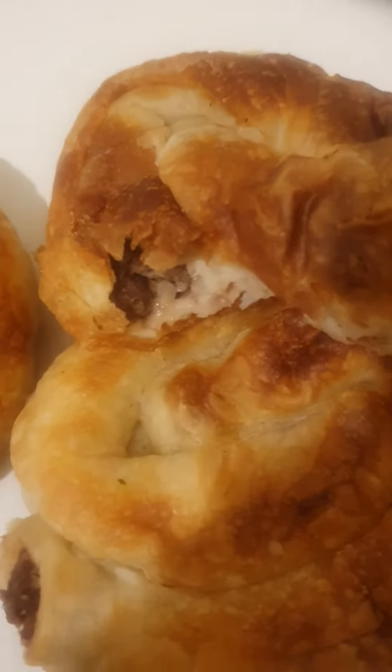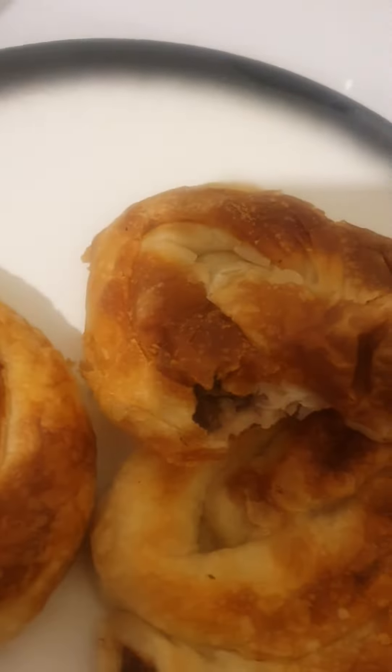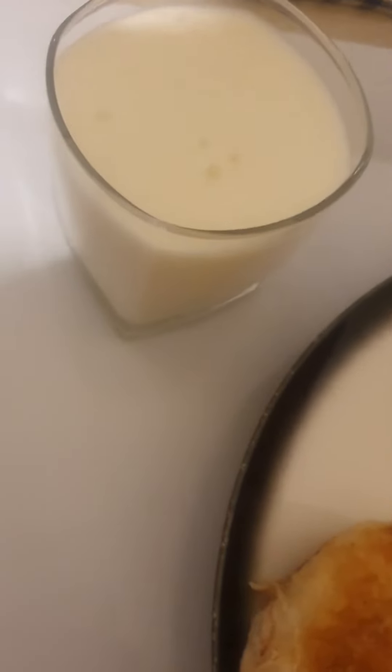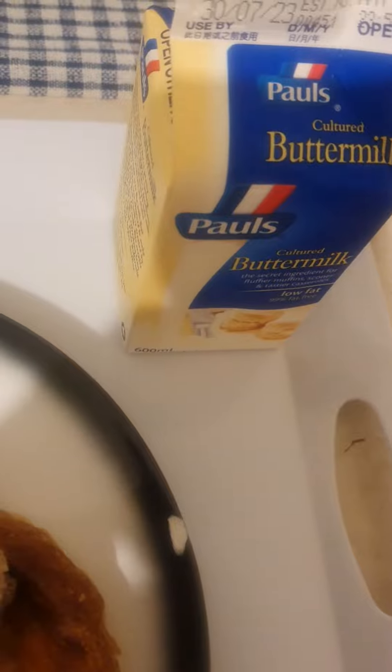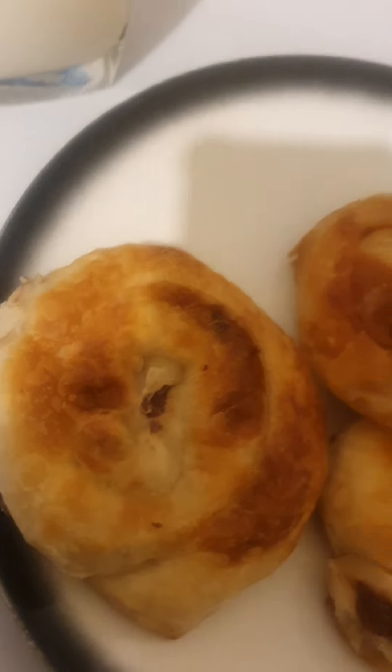Inside the pita it's meat only — meat and onion, vegeta, salt and pepper. That's my drink, buttermilk. Bon appétit! Thanks guys for watching, I'm Katina tonight — see you later.